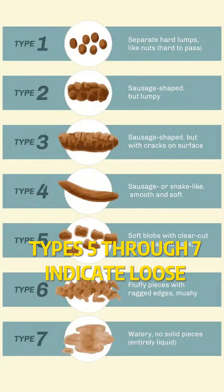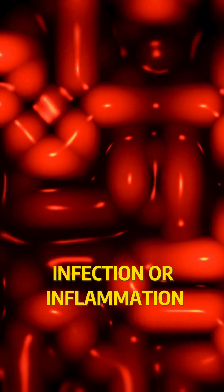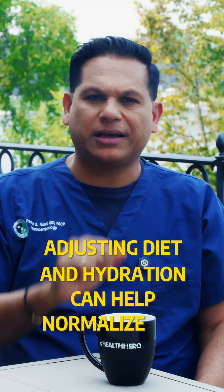Types 5 through 7 indicate loose or watery stools. This could point to food sensitivities, infection, or inflammation. Adjusting diet and hydration can help normalize this.